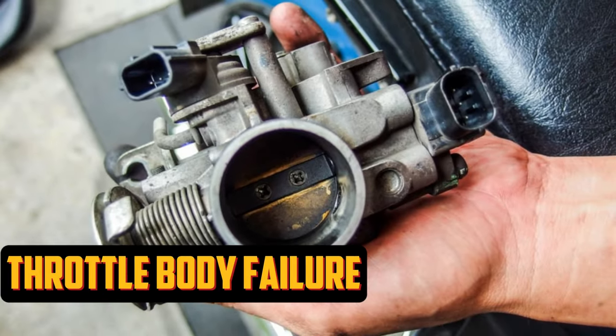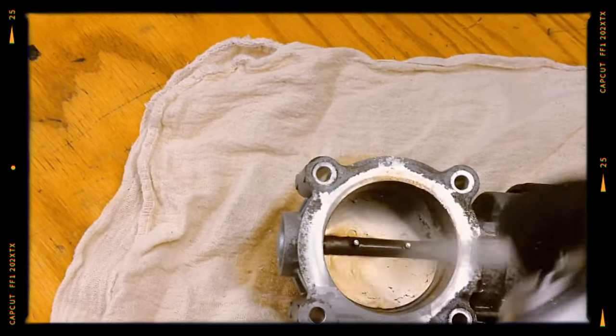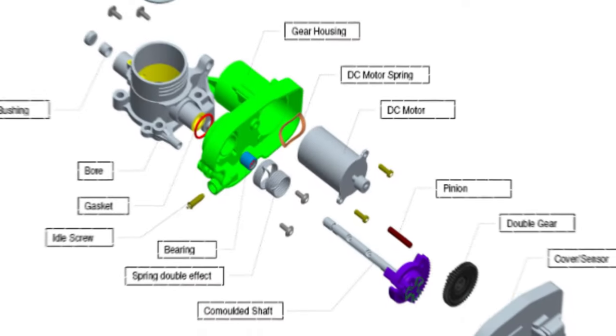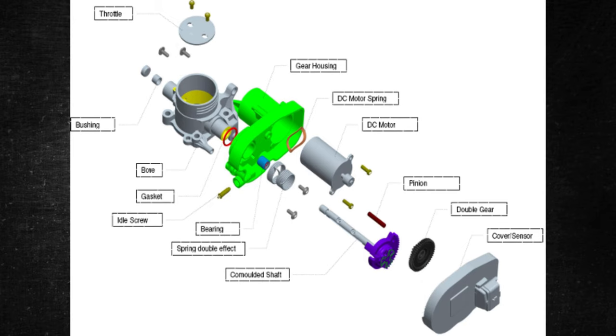Throttle Body Failure. When you press the gas pedal, the throttle body determines how much air should go into the engine. The throttle body is used by the EPC system to regulate engine power, so if the throttle body has a problem, the EPC system won't work properly.